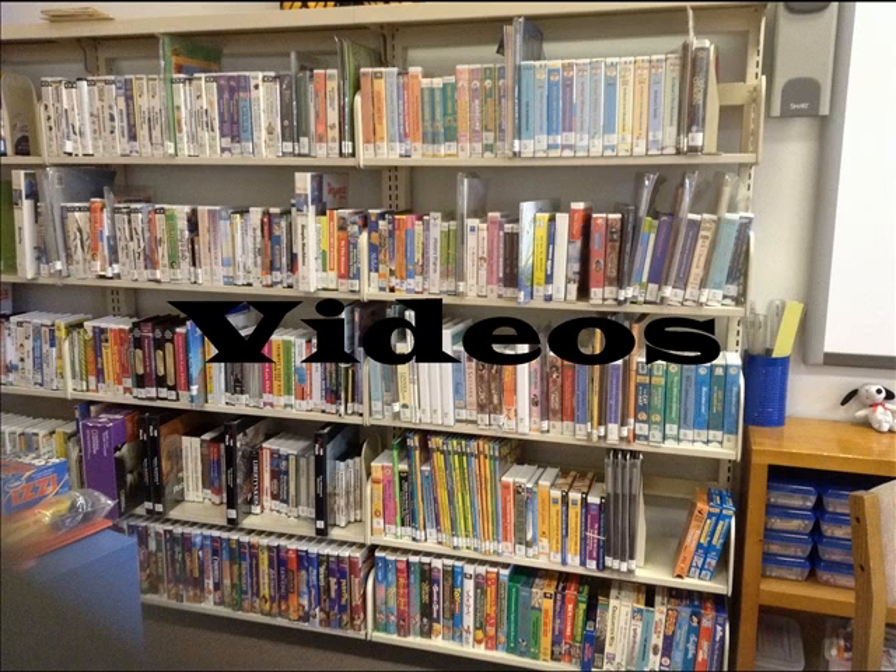We do have a shelf with videos, DVDs, and audio books. This is an area that only the teachers use. They browse our collection to find appropriate materials to enhance their lessons.